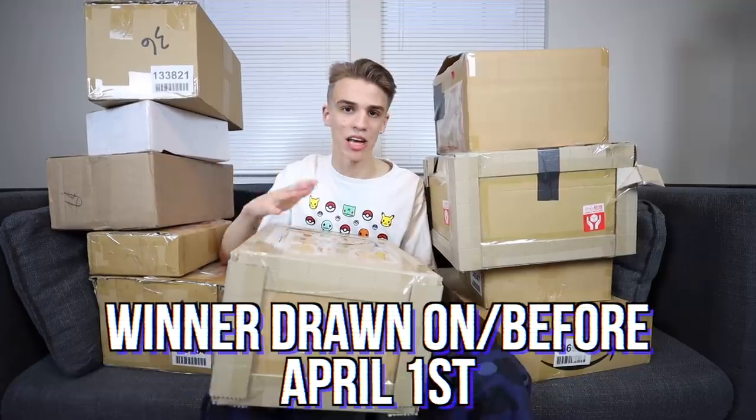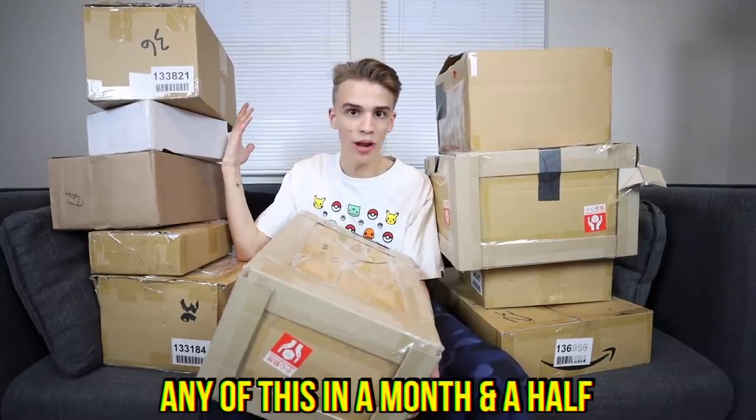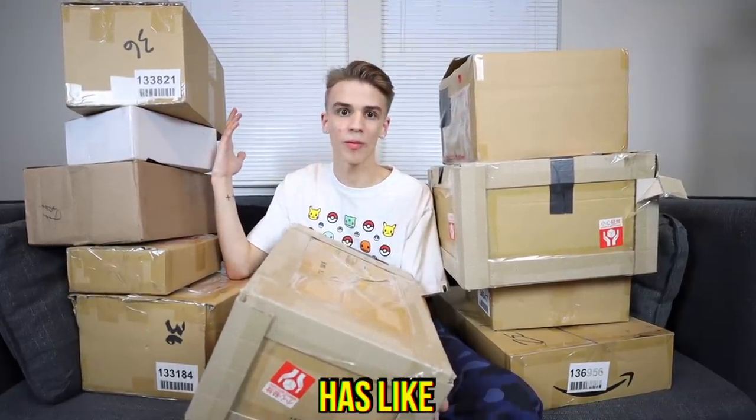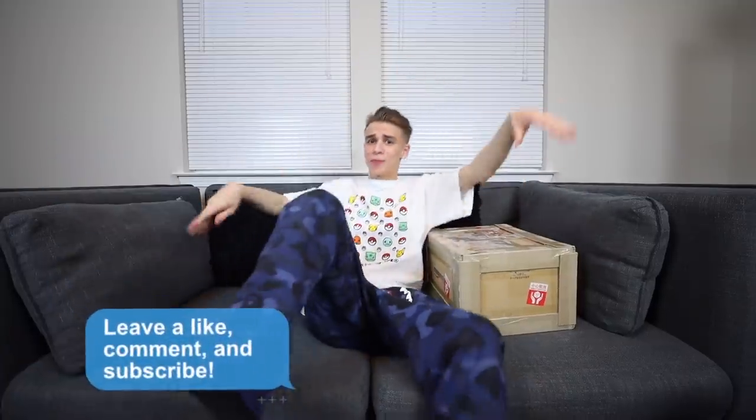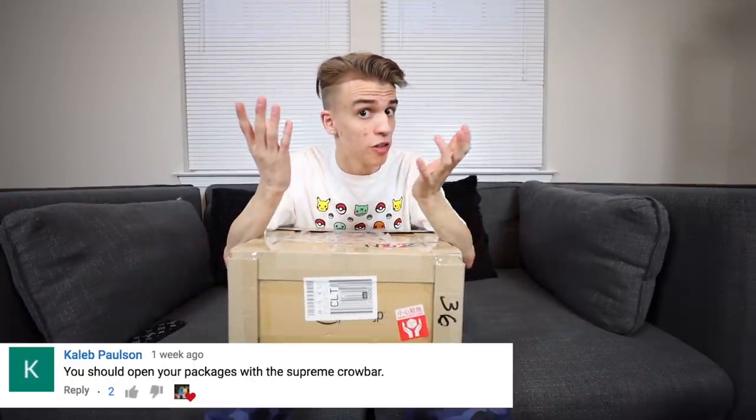When the website goes live it'll probably be around April 1st. I'm excited. I haven't opened any of this in a month and a half — my entire apartment has been consuming all my time. I want to give a big shout out to my post notification gang and everybody that slaps a like. Let's hop into the first box that you guys wanted me to open with a Supreme crowbar.